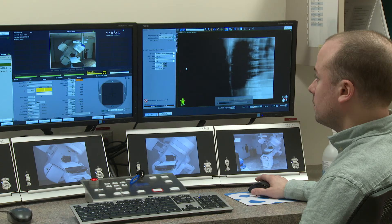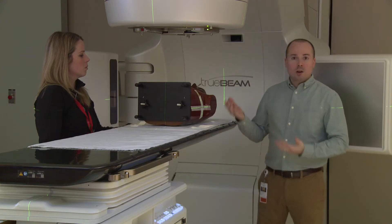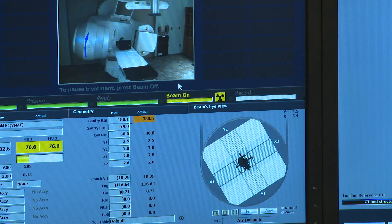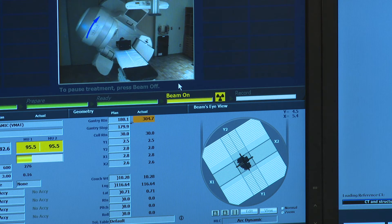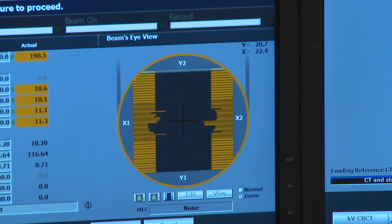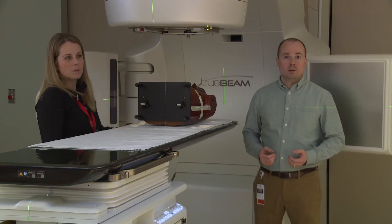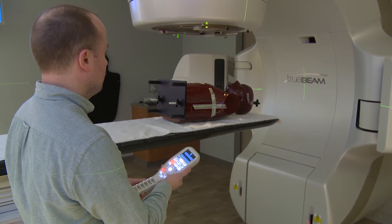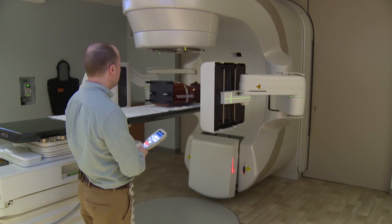The cone beam CT scan allows us to get a perfect match of their position today versus how it was when their treatment plan was created. From outside the room, we can correct for any differences in their position today to make it match their original position when they had their markings done. This machine has the capability for onboard imaging, and during treatment the patient will remain still while the machine rotates around them.